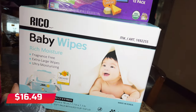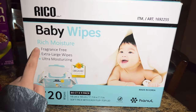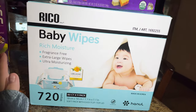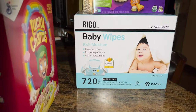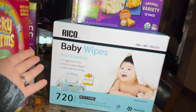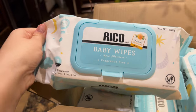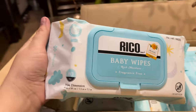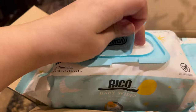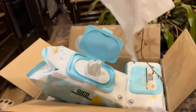For the baby wipes I also got Kirkland — I believe it was $16.49 — 720 baby wipes, fragrance free, extra large, ultra moisturizing. We've been using Honest Company wipes for Matthew but those are more expensive, so we'll try these to see how they work. There are nine packs, each with 80 wipes. They say extra large but they seem regular to me — though very soft.